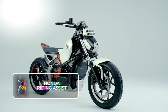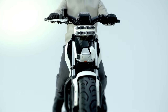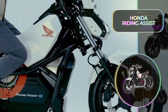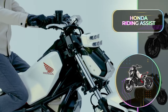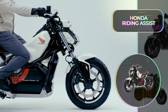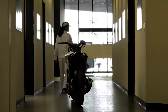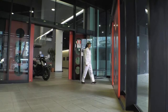Honda Riding Assist: Honda has been a leading name in the motorcycle industry for many years, and their robotics team has been hard at work to revolutionize the motorcycle industry as we know it. The result is the Honda Riding Assist, a cutting-edge riding assist that makes riding safer and more comfortable than ever before. This system uses advanced sensors and actuators to keep the bike stable and balanced at low speeds or even when stationary, and it can be programmed to respond to certain gestures and even follow the rider around.